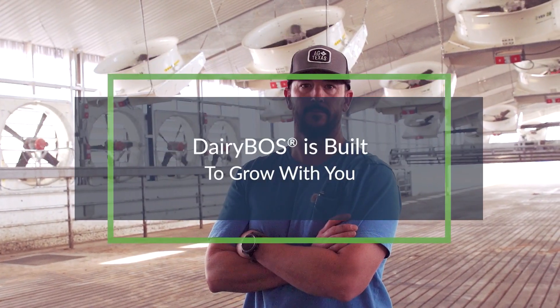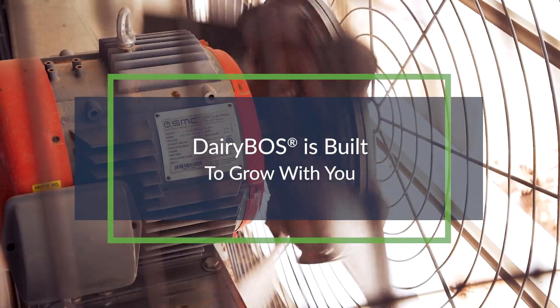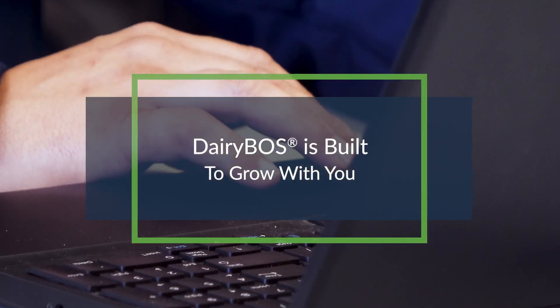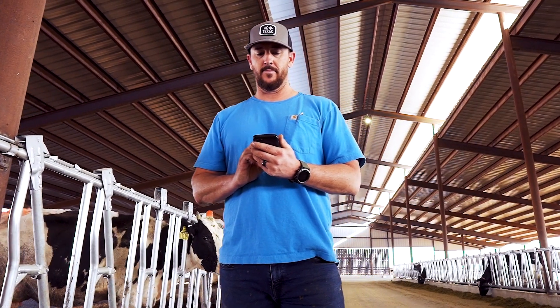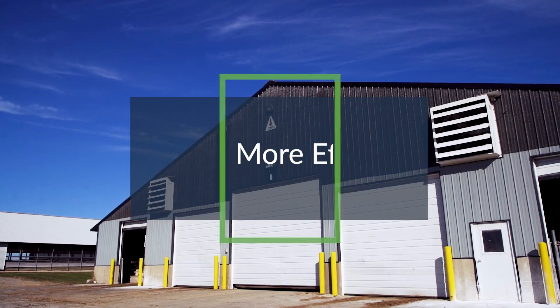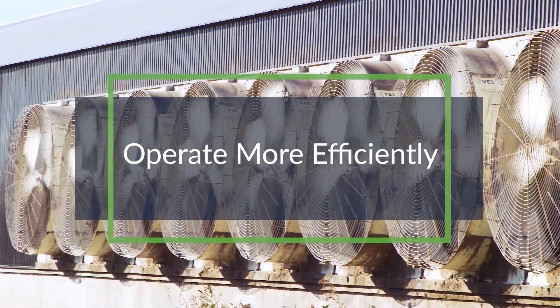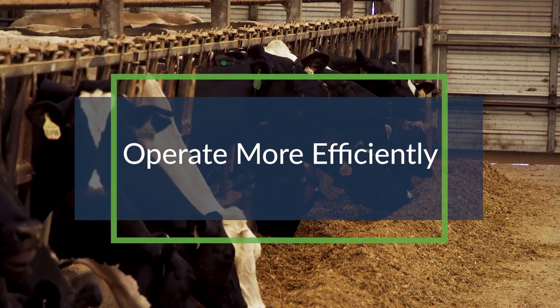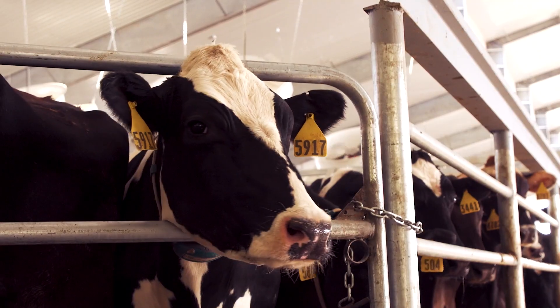Dairy Boss is built to grow with you. As a web-based solution, VES will regularly update the platform with new integrations that bring almost all of a dairy's critical operating systems into a single interface. Only VES Dairy Boss brings all of these elements together in a single platform with an intuitive dashboard and reporting, sure to streamline dairy operations, improve the year-round environment for cows and staff alike, and ensure the health, potential, productivity, and profitability of each animal.